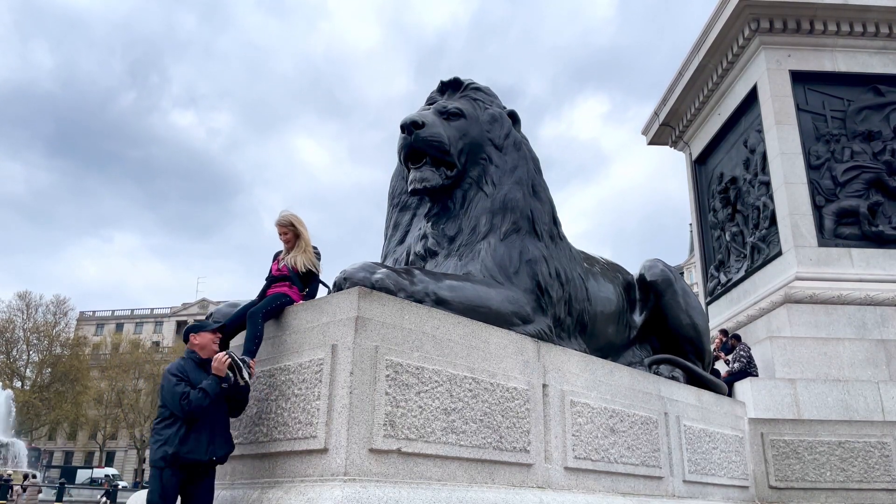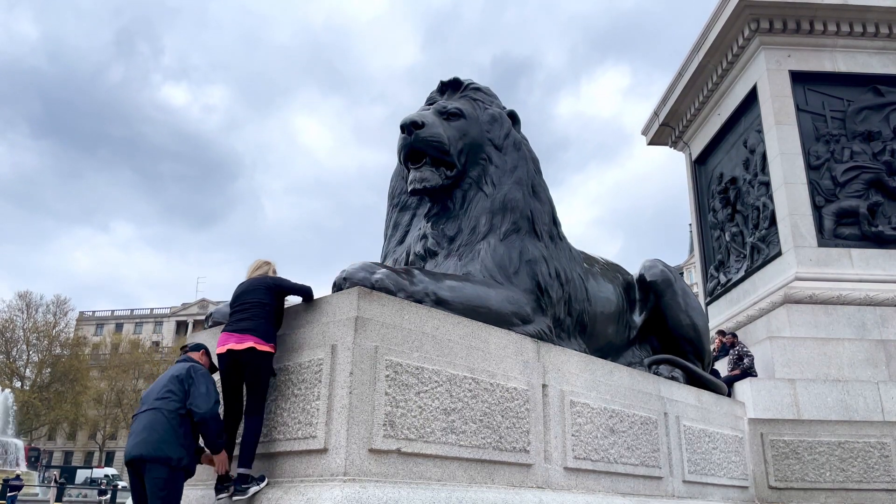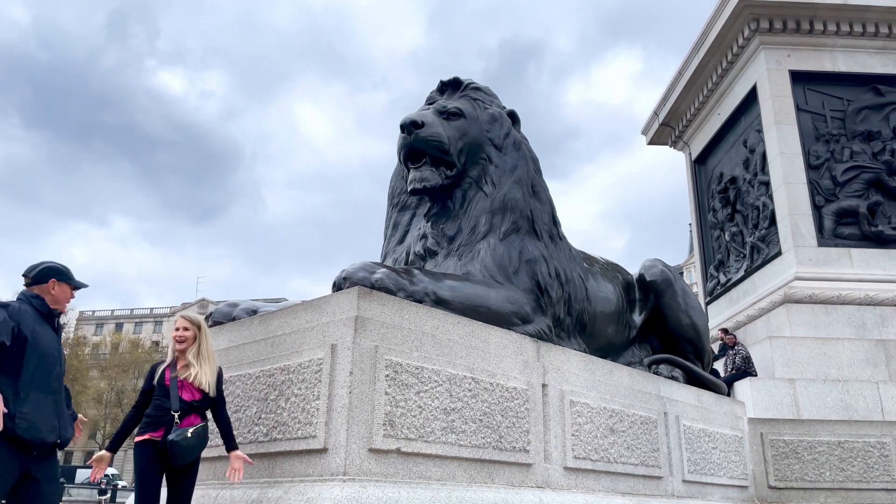Traveling is not easy. Where do I go? What do I see? How do I get there? And when I get there, what am I looking at?